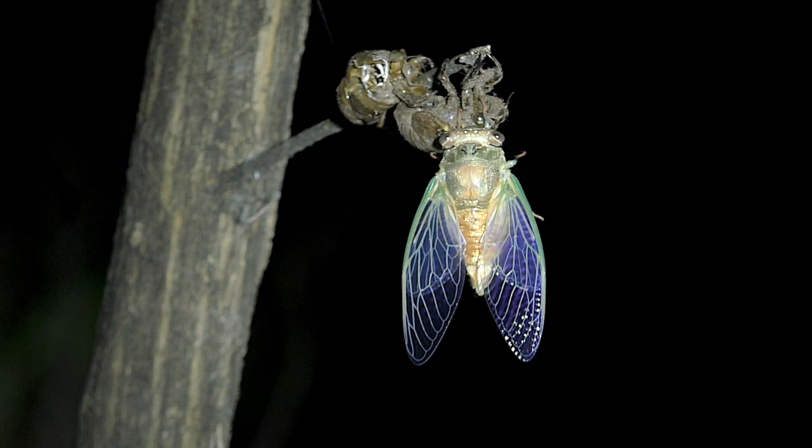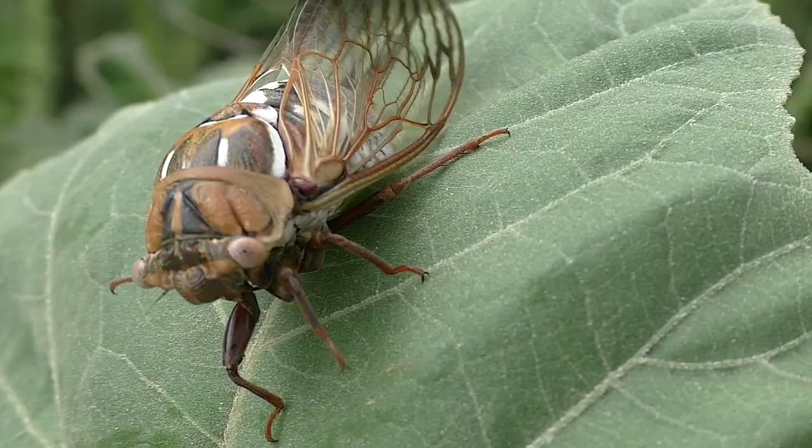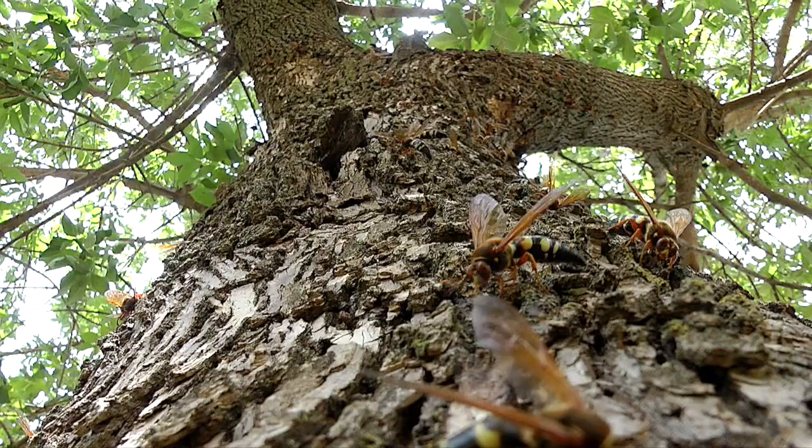It starts in July, when annual and bush cicadas crawl out of the soil. These are the hosts of cicada killers, which aren't far behind as they burrow out of the dirt and ready for the hunt. The big wasps first feed on flower nectar and tree sap as they strengthen for the task ahead.